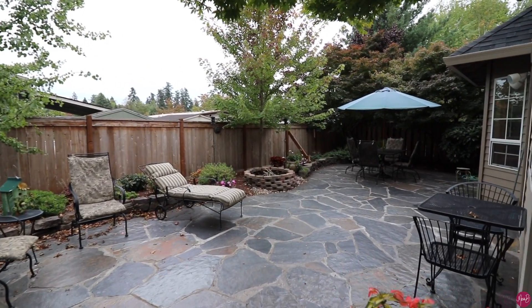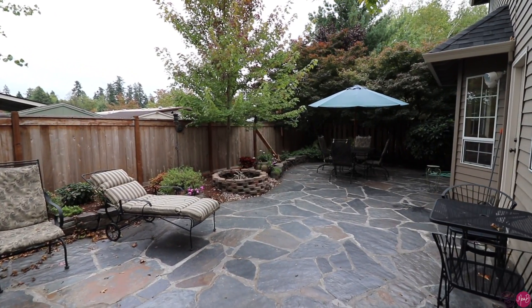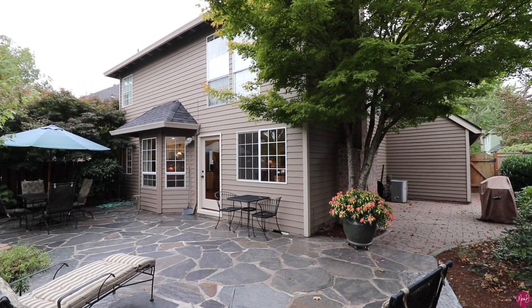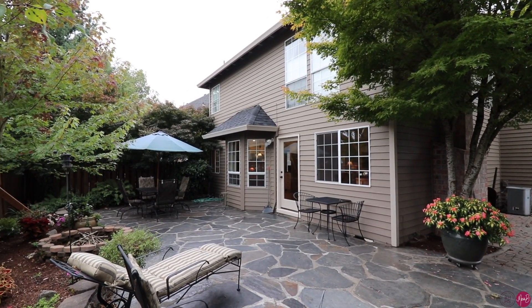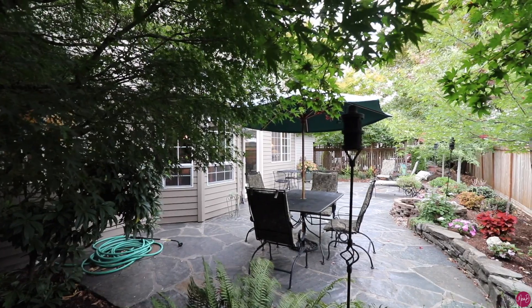Let's go downstairs and check out the backyard. I love this backyard — the sellers have done such a good job back here. It is so peaceful and quaint, with lots of mature landscaping, a really large beautiful flagstone patio, a nice fire pit area, and it's just a really great place to relax and unwind.